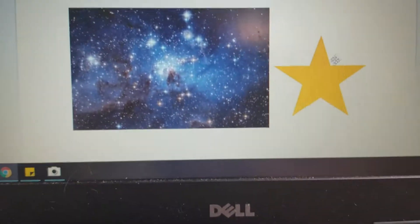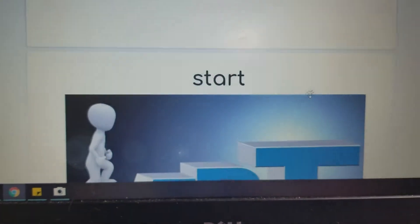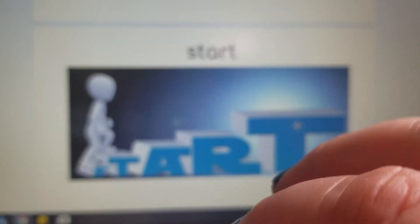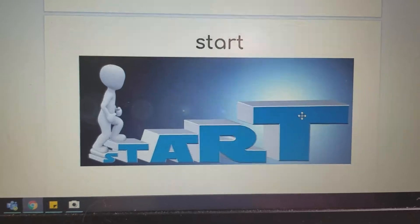We have the shape star and the stars in the sky. And then if we add a T at the end, it becomes S-T-A-R-T — start. He's starting to climb the stairs.